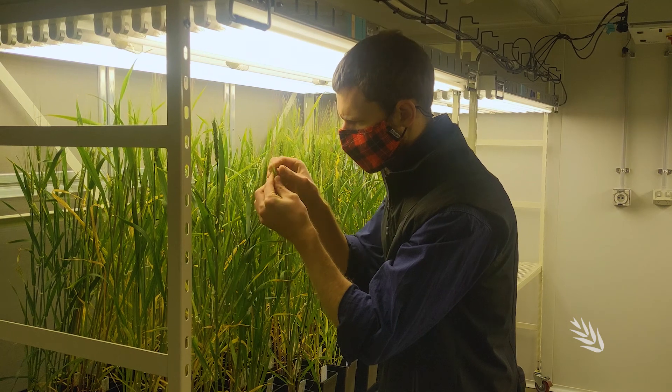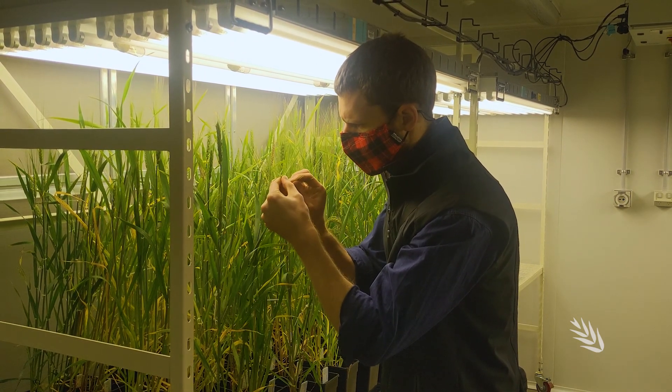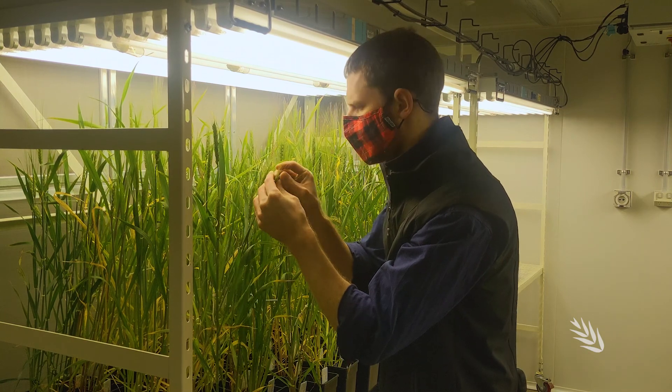Once the model is parameterised with the controlled environment phenotypic data, field validation data is then used to test and validate the model — those two components of the project go hand in hand. PhD student Max Bloomfield is managing the controlled environment phenotyping at La Trobe University, and this phenotyping data is the input into the APSIM model, so it's obviously important that we have good data to parameterise it.